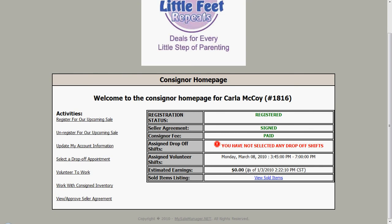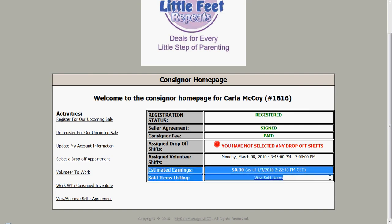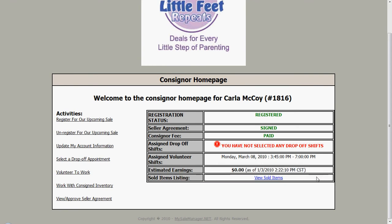It also lists my estimated earnings and has a link to view my sold items. Both of these items will become available during the event — generally pretty late into the evening. You can come here and see an updated total of your estimated earnings and click here to see a list of your sold items. Keep in mind that this total shows 60%, the base percentage. If you've done any volunteering or referring of other consignors that gets you a higher percentage back, it will not show here. That is done manually after the end of the event, so this link will just show you the 60% and your additional percentages will be figured out at the end of the event.